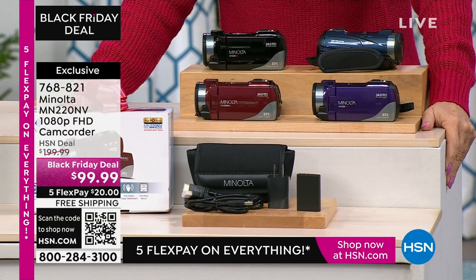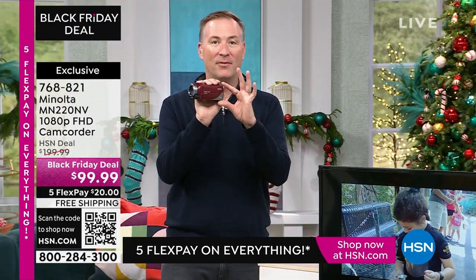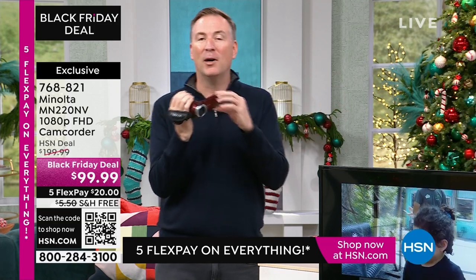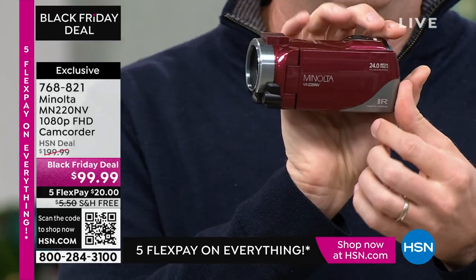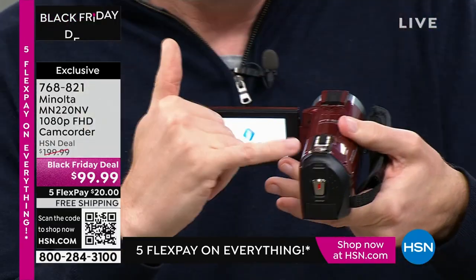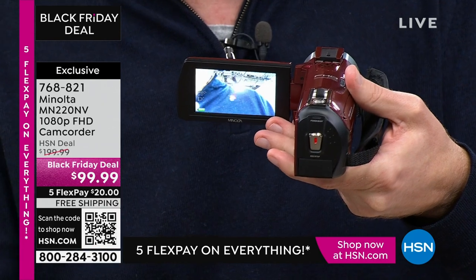Minolta makes it super easy. All you have to do is open up the screen, hear the chimes, and it comes on — it really is that simple. When you're trying to record, it has a screen that rotates. You open it up, and you can record with a couple buttons on the back side. One button takes the photo and the button down there is for video. You can zoom in up to 16 times closer with that zoom right there.